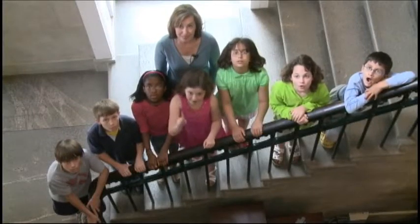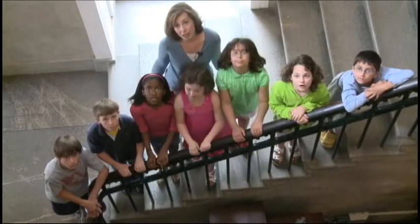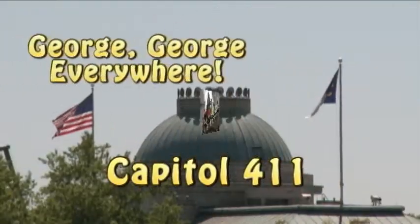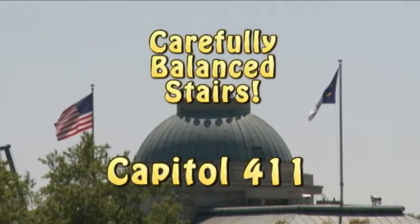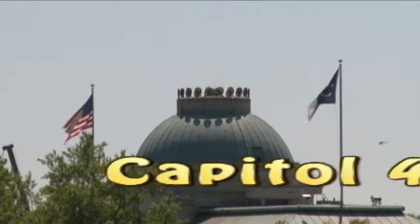Welcome to State Capitol 411, your source for cool information about the Capitol. We know the Capitol is a great building, but what makes it unique? Let's get the 411! George! George! Everywhere! Coming up: Greek Temple Architecture, the state's oldest library, carefully balanced stairs, Capitol Rocks, Three Men and a Horse, and you!